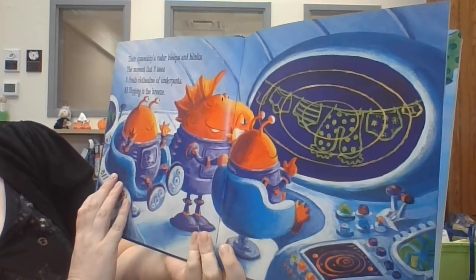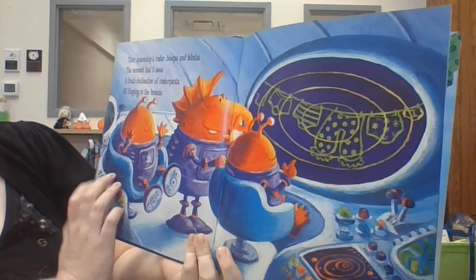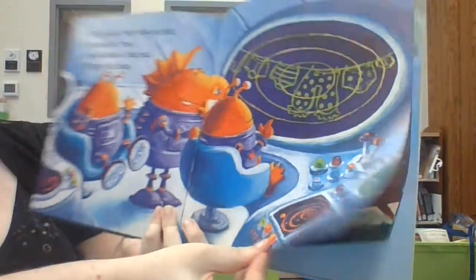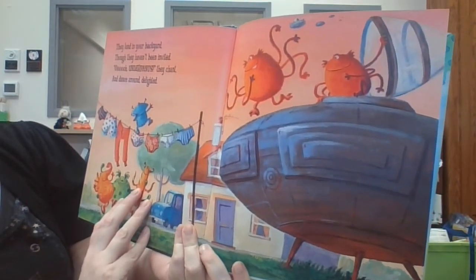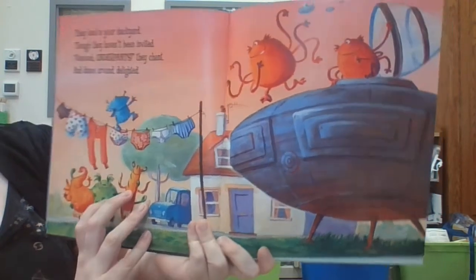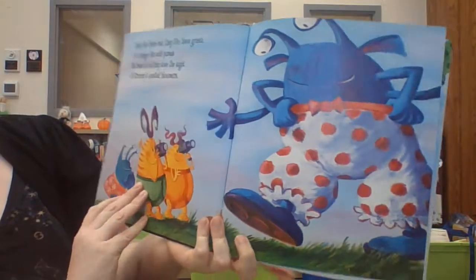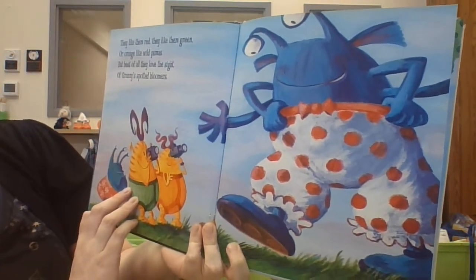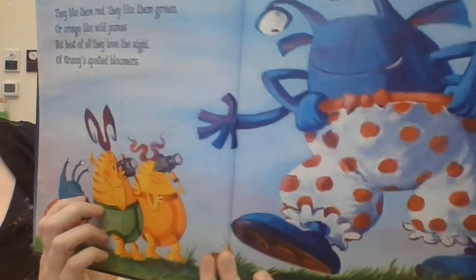Their spaceship's radar bleeps and blinks the moment that it sees a fresh clothesline of underpants all flapping in the breeze. See them hanging outside — they land in your backyard, though they haven't been invited. 'Oh underpants!' they chant, and dance around delighted. They like them red, they like them green, or orange like wild pumas — and best of all they love the sight of granny's spotted bloomers.